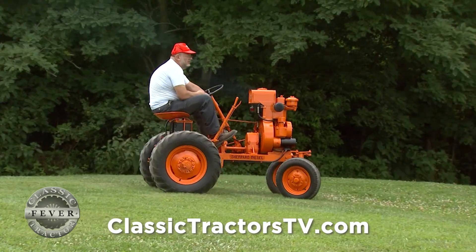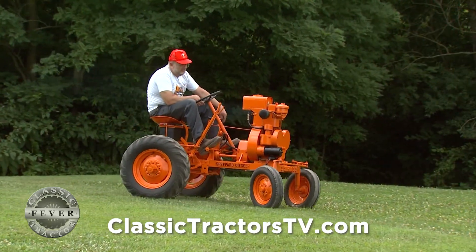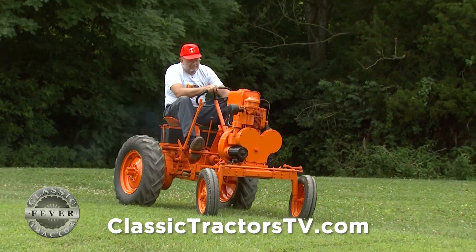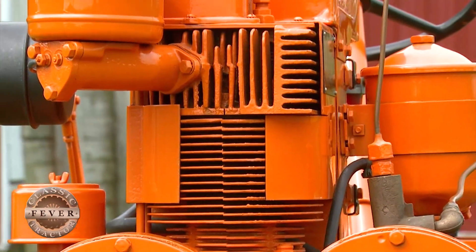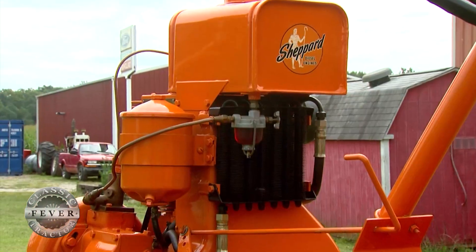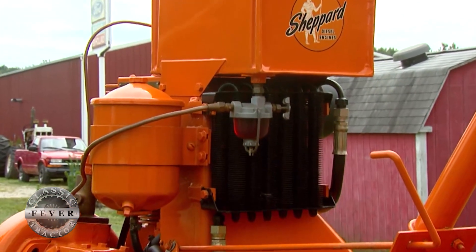They had these little single-cylinder diesel engines, and they thought maybe they could put them in a garden tractor and maybe go into the garden tractor or the truck farming market. The diesel engine had higher compression and temperature issues, so they had the oil cooler. It was air cooled, and the air comes through the fins. When it exits the fins, it goes into the oil cooler. It helps keep the oil cool.